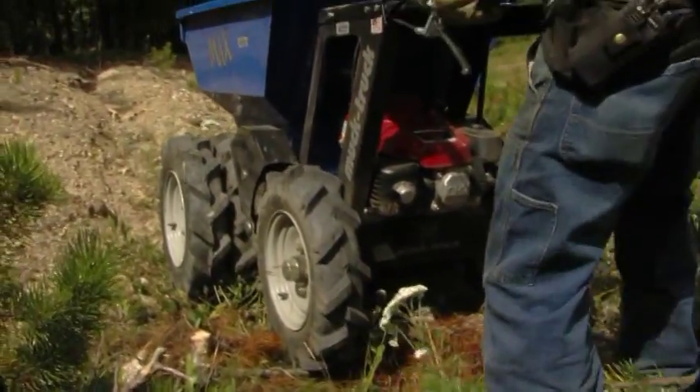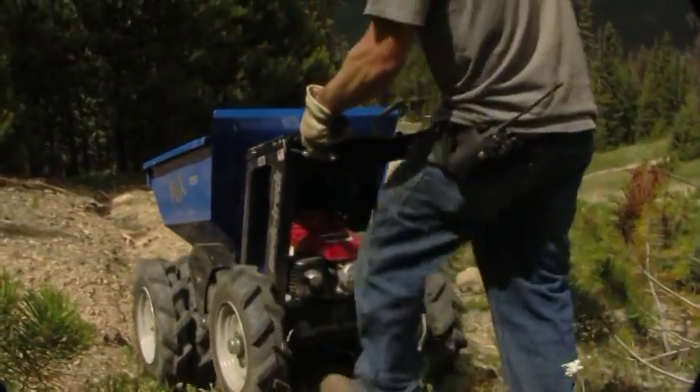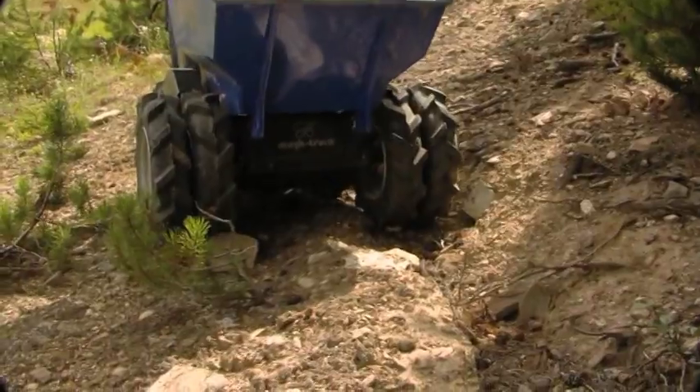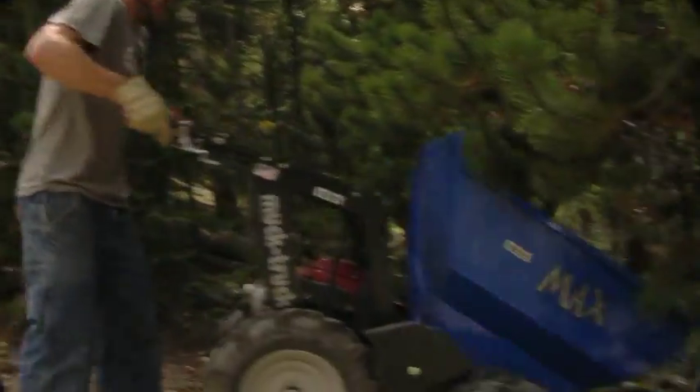Light-impact tires don't damage this fragile sub-alpine terrain. The front dually attachment will help with stability. Putting the Max to the test.